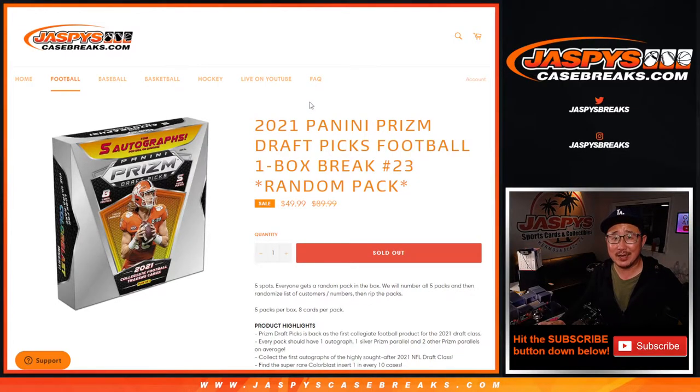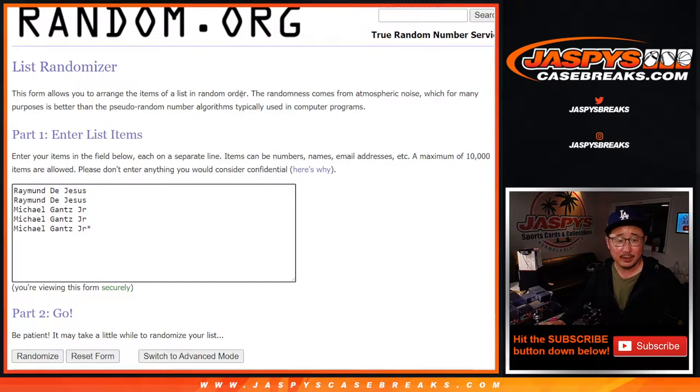Hi everyone, Joe for JaspiesCaseBreaks.com, coming at you with a one-box break of 2021 Panini Prism Draft Picks football. Nice little sale price right there, folks, so thanks everybody for getting in on the action, appreciate it. Thanks to Raymond and Michael for making this break happen.